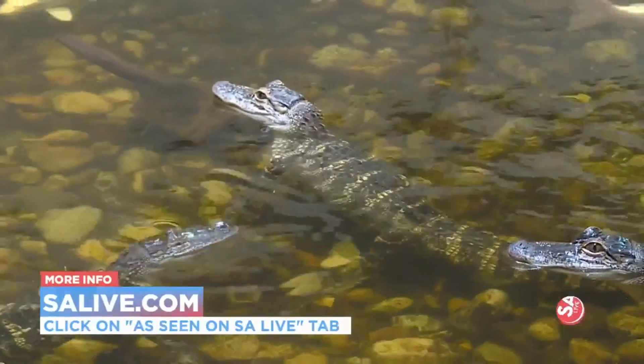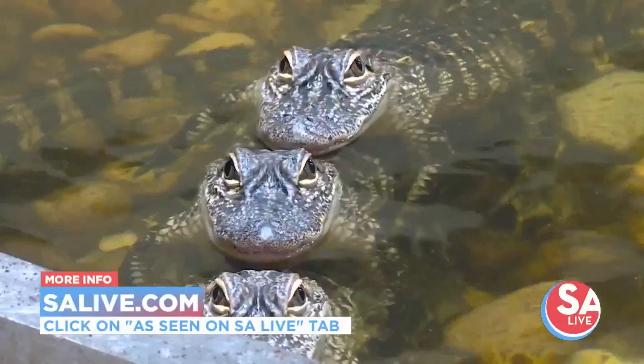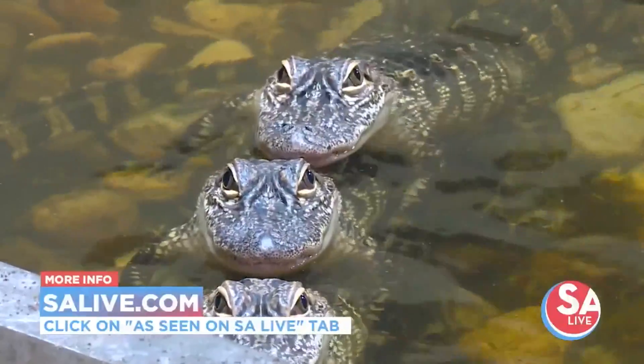For more information on the San Antonio Aquarium and the animal experiences here, head to our website, salive.com, and click on the As Seen on SA Live tab.